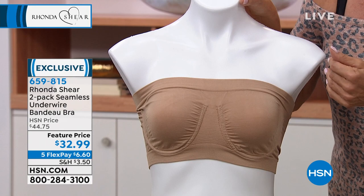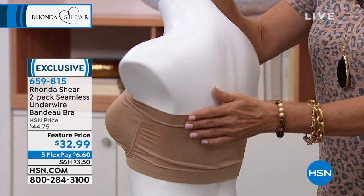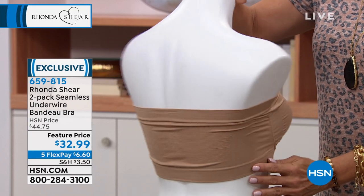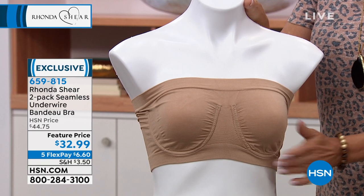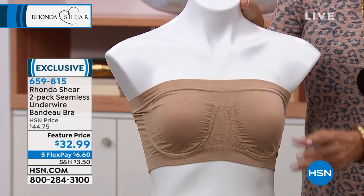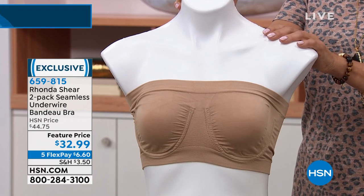I should say a strapless bra that stays up, because that's the beauty of what Rhonda does. It's an underwire, one of the few bras that she does with underwire to add that extra support. These are here at a feature price — a nice savings on two of these bras. We'll go through the colors. We've got all your classics coming up. Item 659815.